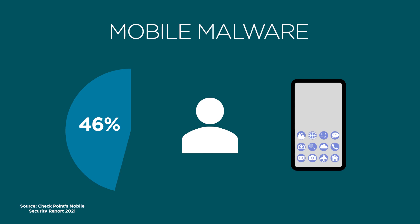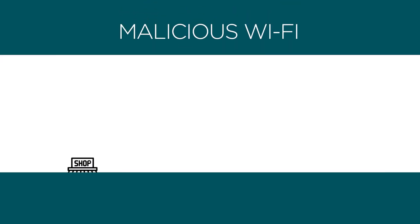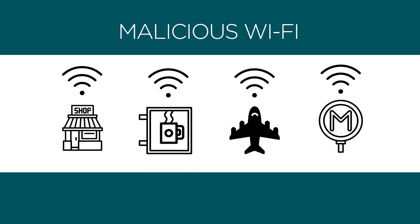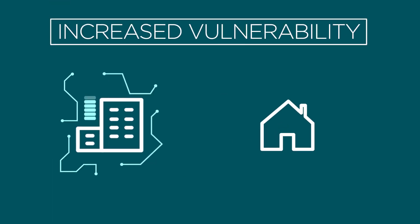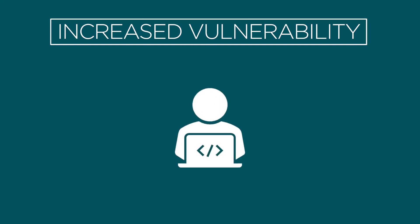The average smartphone has 80-plus apps installed — that's a lot to keep track of. Mobile devices are built for a mobile lifestyle, and when people are in a rush, sometimes they settle for any Wi-Fi available. But not every Wi-Fi network is your friend.